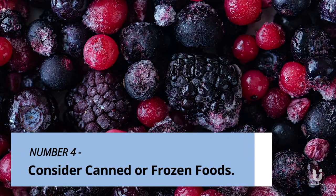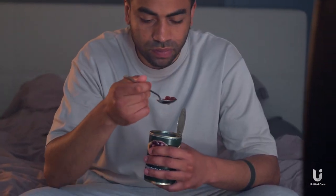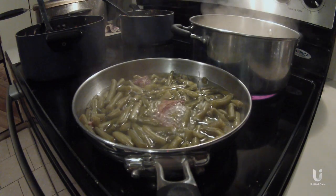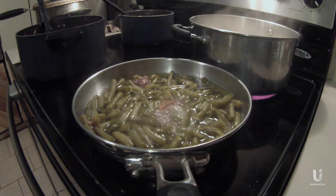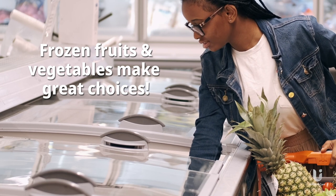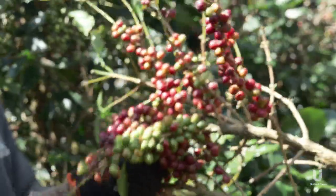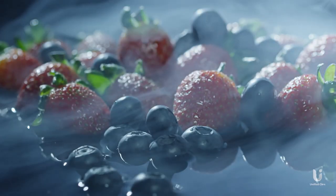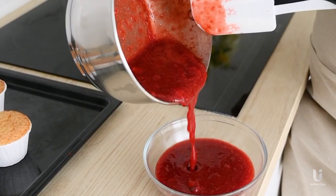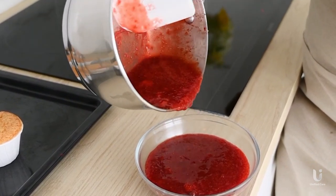Tip 4: Consider canned or frozen foods. Canned foods aren't inferior. Low-sodium canned vegetables and fruit packed in fruit juice are soft and nutritious alternatives to fresh, fibrous produce. Did you know that frozen fruits and vegetables are actually good choices too? These products are picked at peak freshness and then frozen, and the freezing process helps to soften the fibrous texture of fruits and vegetables. So cooking frozen fruits and vegetables produces a pleasantly soft texture.